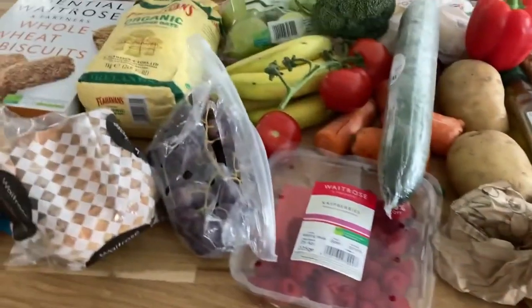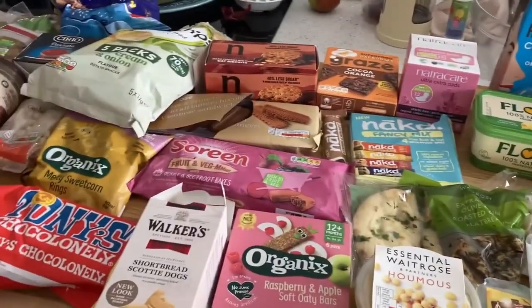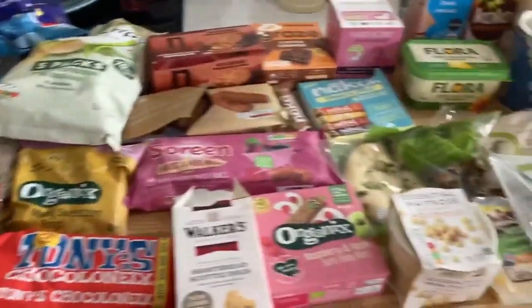We also bought a Thomas the Tank Engine magazine for Arthur. In total the shop came to £113, which is a lot for four nights for three people, but anything left over we'll take home. When you're on holiday you tend to spend and eat a bit more. That's everything for this week - sorry about my appearance, we've been at the beach and it was so windy! I'll be back next time in my usual location with a seven-day shop and meal plan. Thanks so much for watching - don't forget to subscribe!